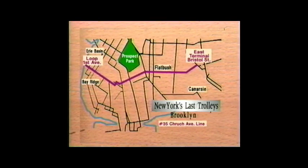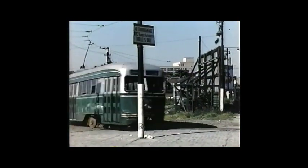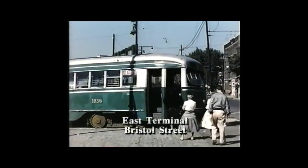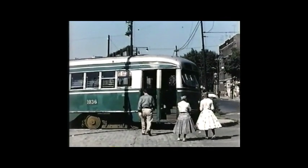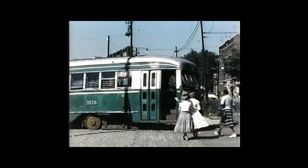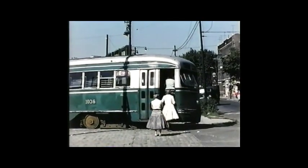They were operated with the streamlined, so-called PCC car. This design, still operating in some cities in 1992, was considered revolutionary at the time of its introduction in 1936. The very first PCC, number 1001, went to work on the Coney Avenue line on October 1st, 1936. You will see it on one of its final runs, 19 years later, on this very same line.